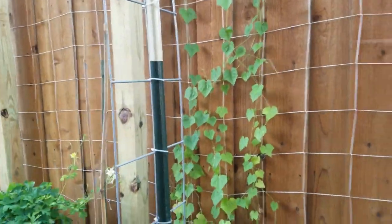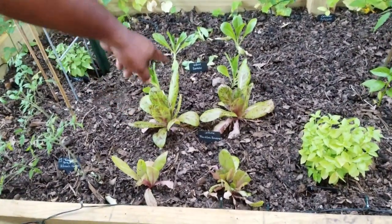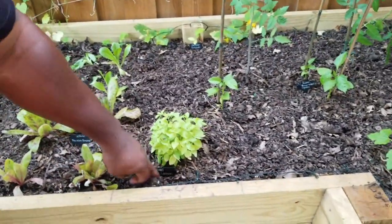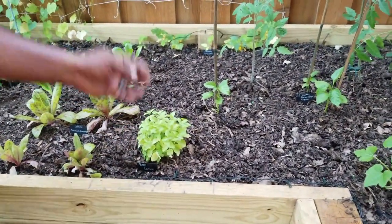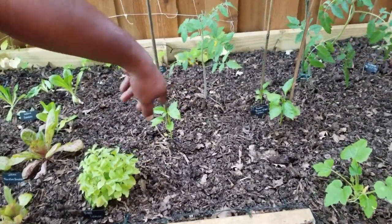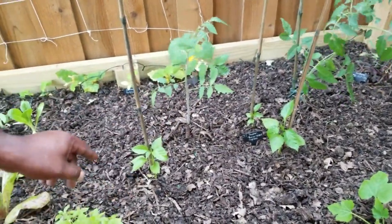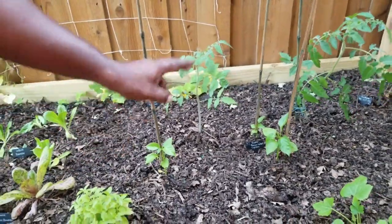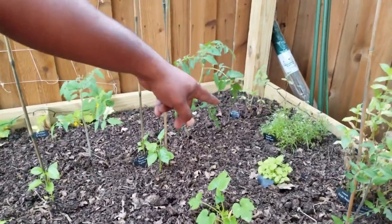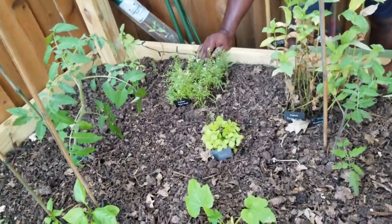We have our lettuces right here — the freckled romaine and the regular romaine. We have some lemon basil, three-sided Syrian peppers, and the Gardeners Delight tomatoes. Then we've got some lemon balm back there. The sunflowers — the missus loves sunflowers — have been doing pretty good here.